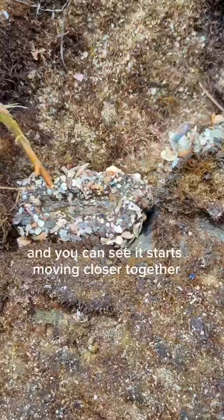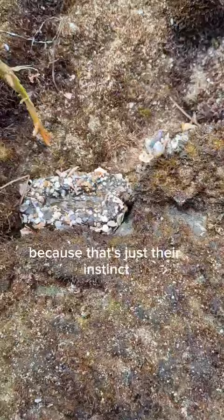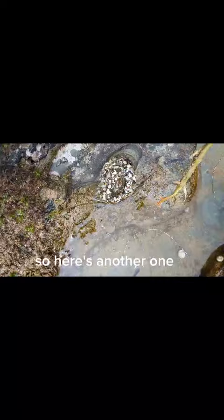You can see it starts moving closer together because that's just their instinct, but actually this one isn't moving together that much. I'm going to look for another one. Here's another one — oh, did you see that guys?